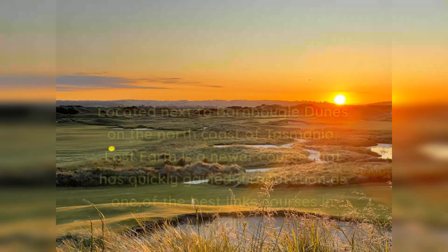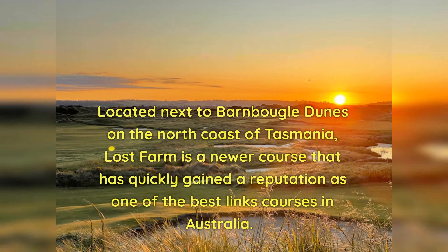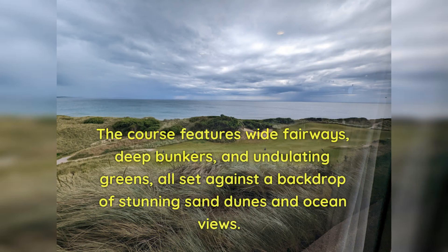Number 7: Barnbougle Lost Farm. Located next to Barnbougle Dunes on the north coast of Tasmania, Lost Farm is a newer course that has quickly gained a reputation as one of the best links courses in Australia. The course features wide fairways, deep bunkers, and undulating greens, all set against a backdrop of stunning sand dunes and ocean views.